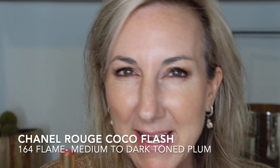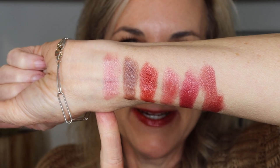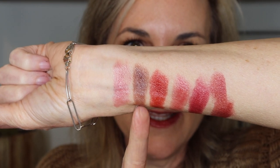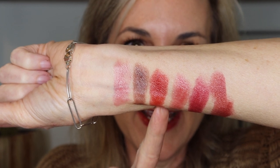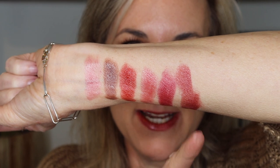Last but not least, one of my personal favorites — this just launched and it is shade 164, Flame. Flame is basically your medium to dark-toned plum, so right up my alley. And this is the shade 164 Flame, swatched right here. To recap the deeper shades: we've got Live, Lust, Heat, Delicatess, Attitude, and ending with Flame.